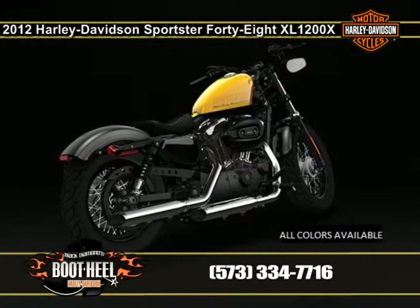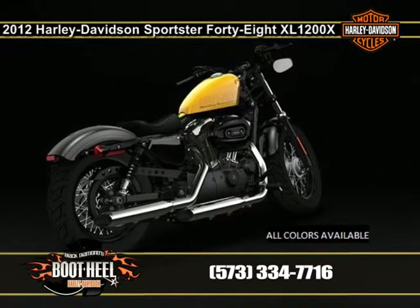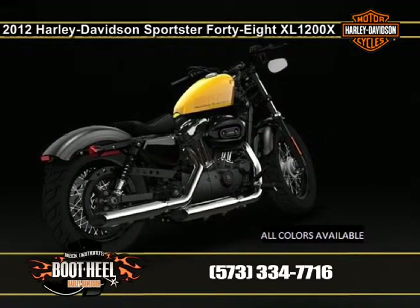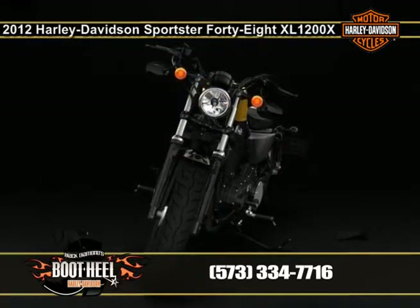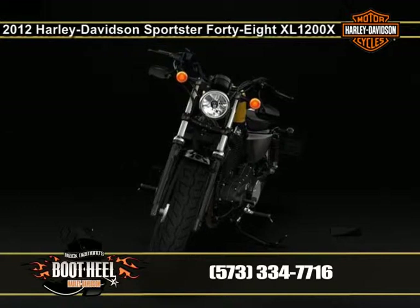Take some time and look over the features of this Harley Dark Custom, including the unique undermount motorcycle mirrors. The Harley 48 is one of the many Harley Sportster bikes, each with a different style and with all color combinations available at Boot Hill Harley-Davidson.